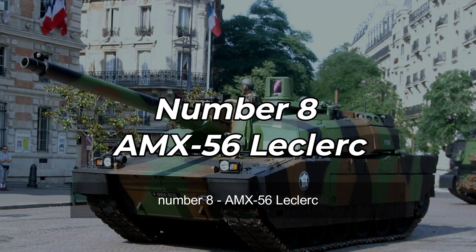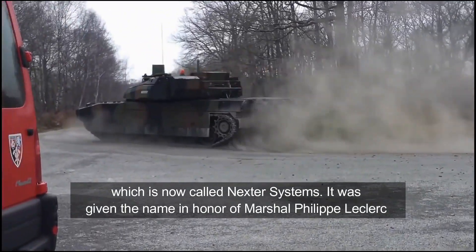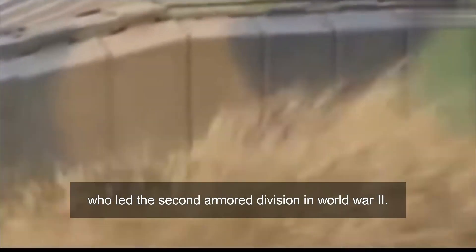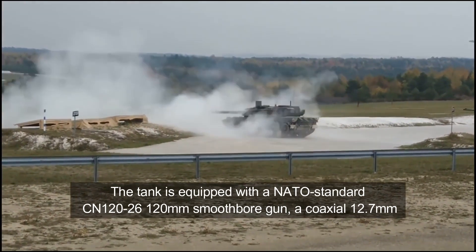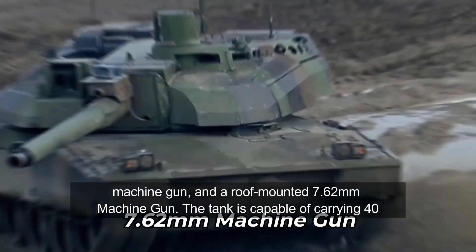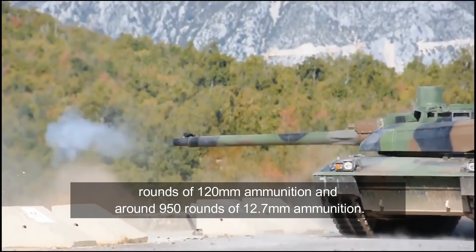Number 8: AMX-56 Leclerc. The Leclerc is a third-generation French MBT developed and manufactured by Giat Industries, which is now called Nexter Systems. It was given the name in honor of Marshal Philippe Leclerc, who led the 2nd Armored Division in World War II. The tank is equipped with a NATO standard CN 120-26 120mm smoothbore gun, a coaxial 12.7mm machine gun, and a roof-mounted 7.62mm machine gun. The tank is capable of carrying 40 rounds of 120mm ammunition and around 950 rounds of 12.7mm ammunition.